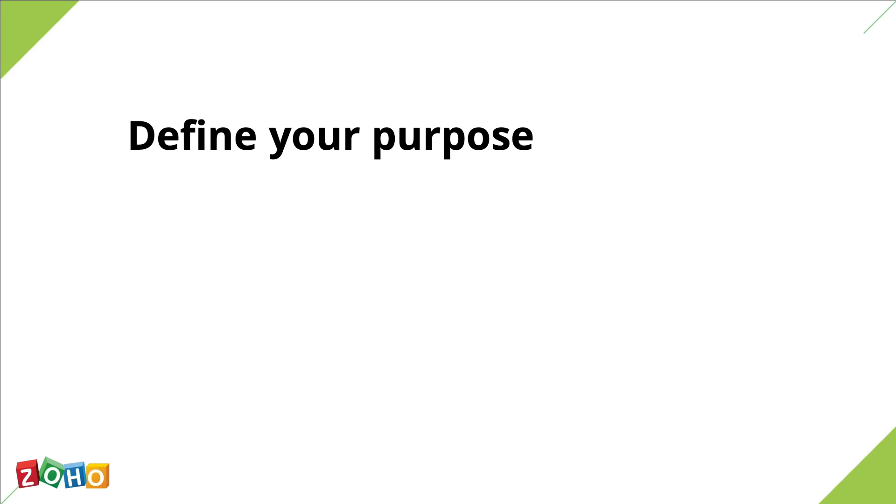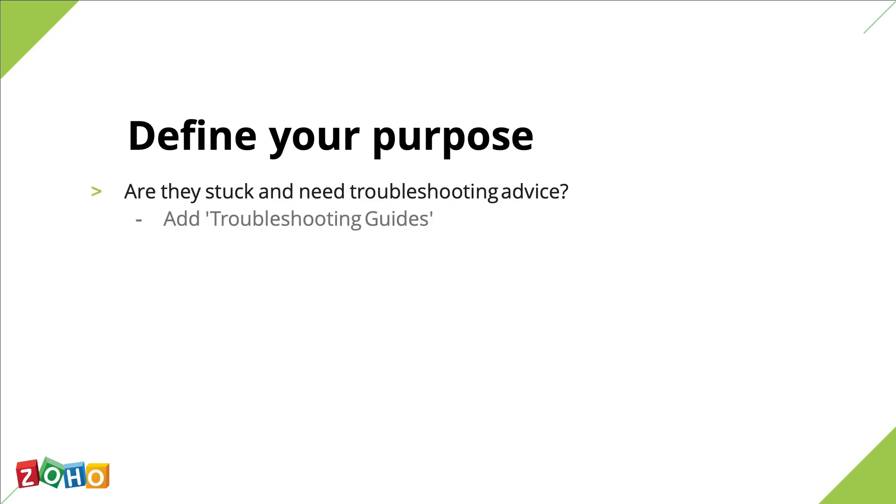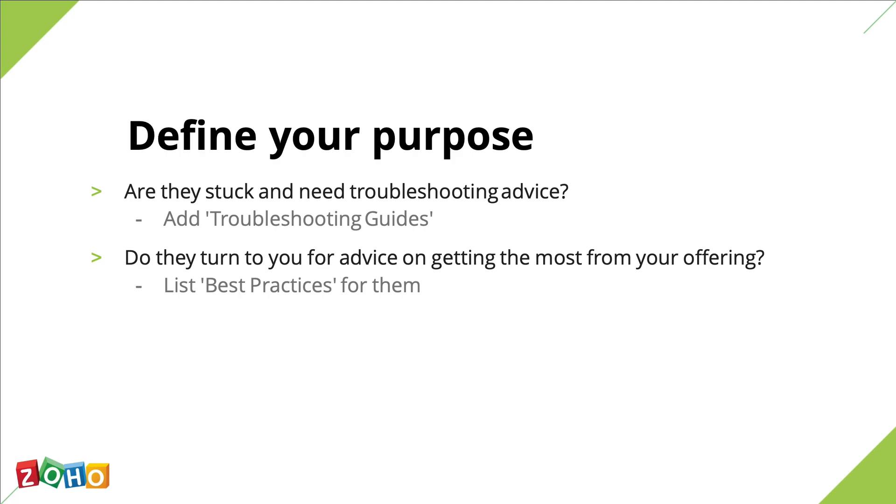Another common type of support inquiry involves asking for troubleshooting advice. If at some point you find a common theme of problems across several support tickets, take a step back and analyze the problem. Perhaps there's a glitch in your tech that can be solved, or a supply chain mechanism that needs a little tweaking. Either way, create enough knowledge base content to assist your customers in need while simultaneously working on fixing the problem at hand. And lastly, if your customers are turning to you for advice on getting the most out of your product, take this opportunity to compile a list of best practices for them. The better they understand your products, the happier they're going to be.